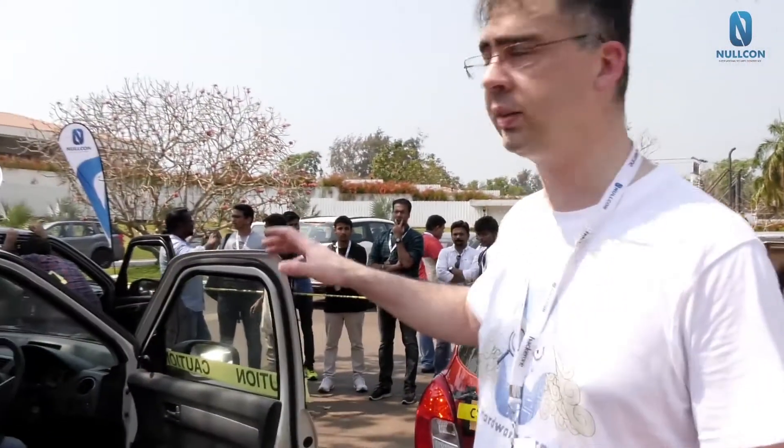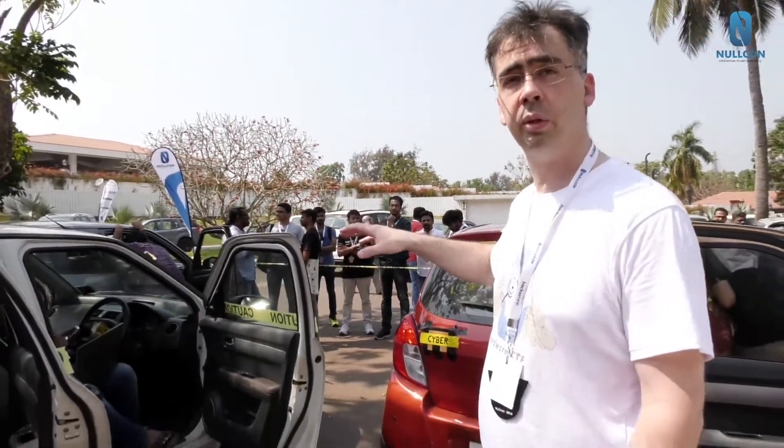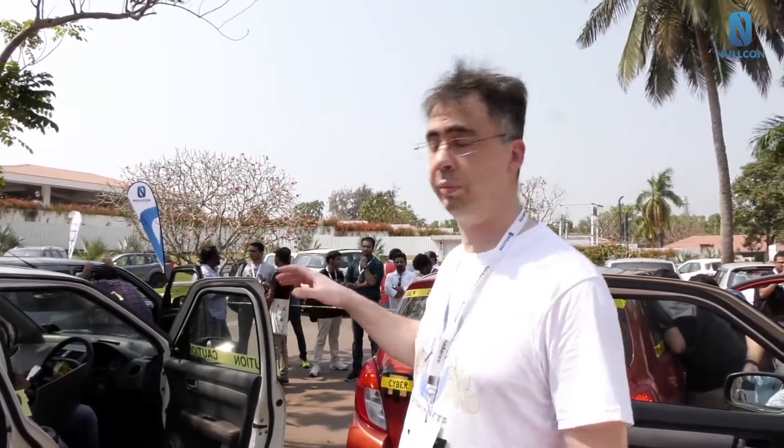You can see here we have four different cars from different brands, because it works for basically any brand. We are using the devices that car mechanics use in their garage to repair cars, because those kinds of tools give access to the CAN bus of the car and to the other buses.